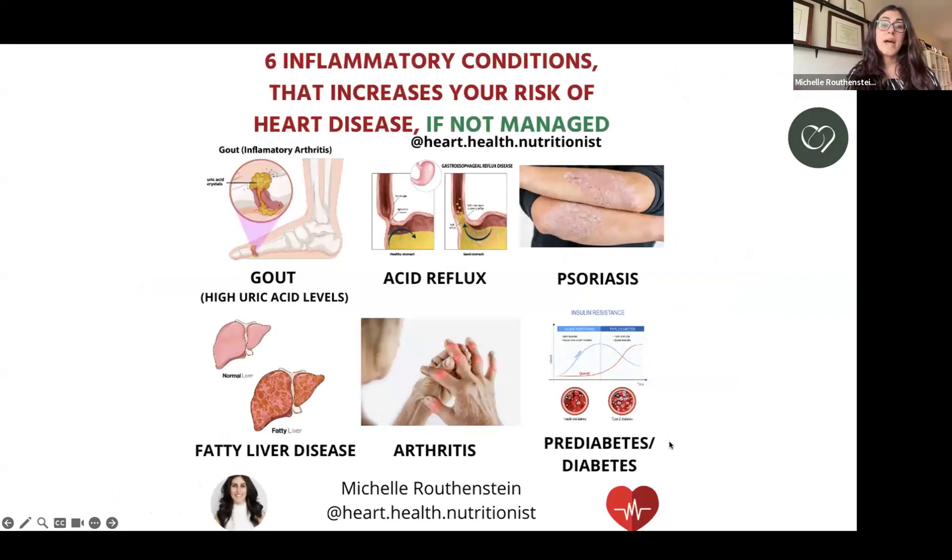There are many inflammatory conditions that increase your risk of heart disease. If they're not managed, they can lead to more plaque formation and increased risk of heart attacks, heart failure, and stroke. These include high uric acid levels — whether or not you have a gout diagnosis — acid reflux, psoriasis, fatty liver disease, arthritis, prediabetes, diabetes, obesity, and metabolic syndrome. Any condition with an inflammatory component needs to be well managed, and we need to implement science-based nutrition to optimize your cardiometabolic risk profile.